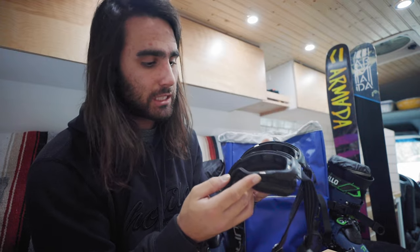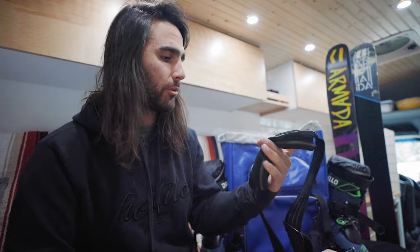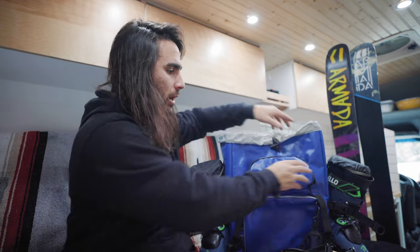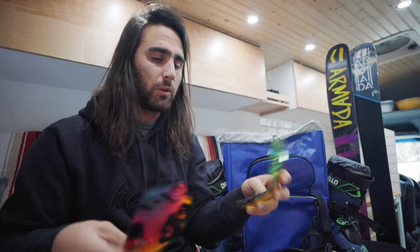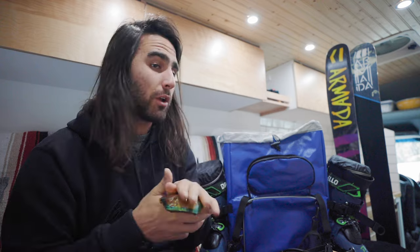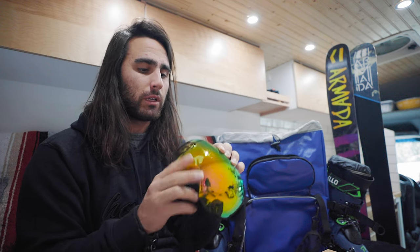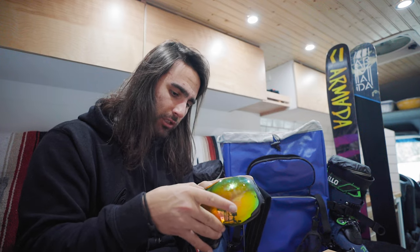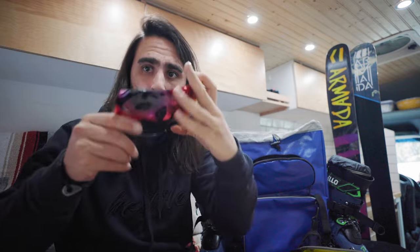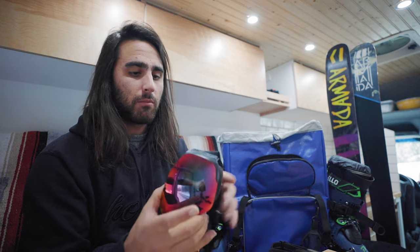Goggles — these are Zipline goggles. I have two frames: one is newer and one is more beat up from about four years of use, just in case something breaks. For lenses I typically carry two types: a yellow pair for low-light conditions like foggy or snowy days — they help you see very well. And a mirror pair, like dark sunglasses, for when it's really sunny. Both lenses are magnetic and clip on easily, so I can keep them in my backpack and swap them out with no issue.